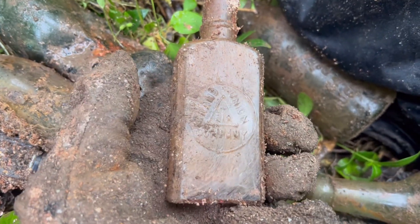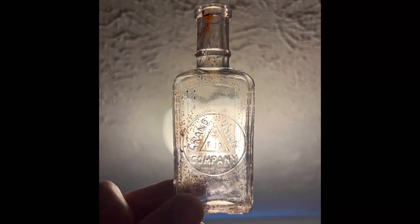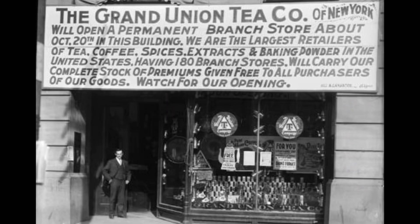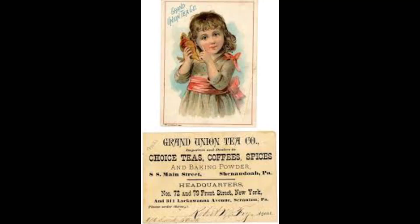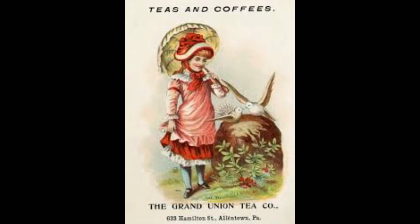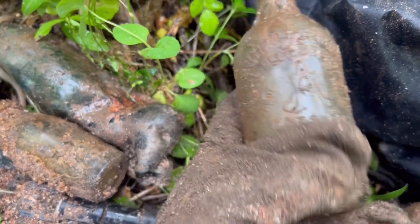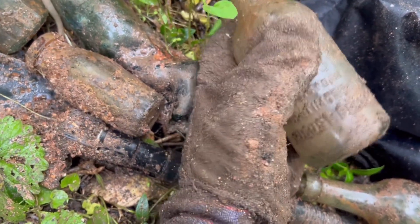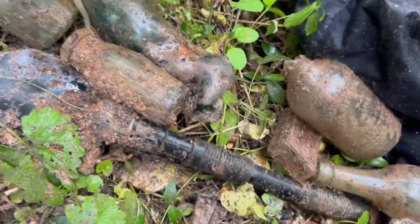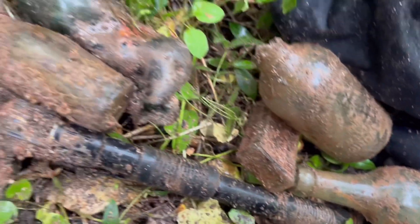Guys, I had a couple more finds. This Grand Union Tea Company, I think it's called. Baltimore Weiss beer blob top - beer top broken off, never dug one of these so that would have been killer. Keep going hopefully I'll get one. Also had this slick round bottom beer right here, it's like a blob top round bottom slick.